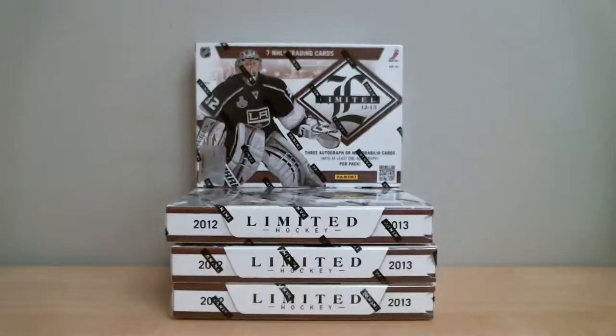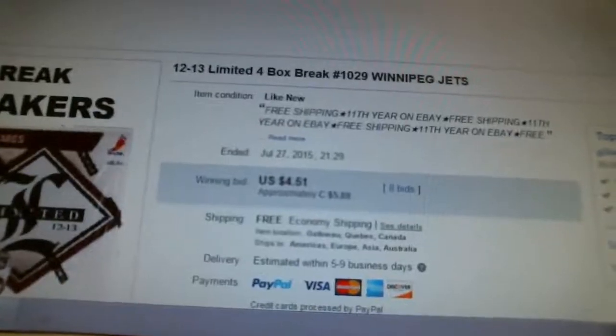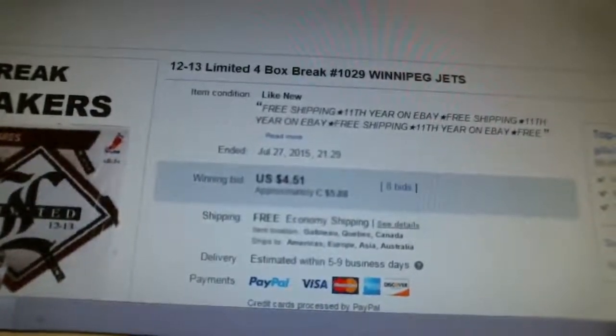Welcome to Box Breakers, celebrating our 11th year on eBay. Today's break is number 1029. We're opening four boxes of 2012-13 Panini Limited Hockey. Our last winning bid was for the Winnipeg Jets, and it ended July 27th at 9:29pm.